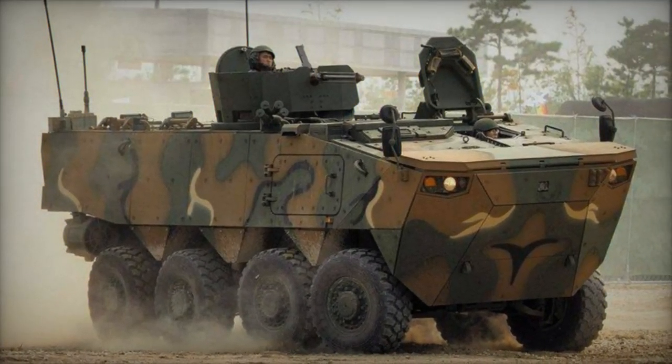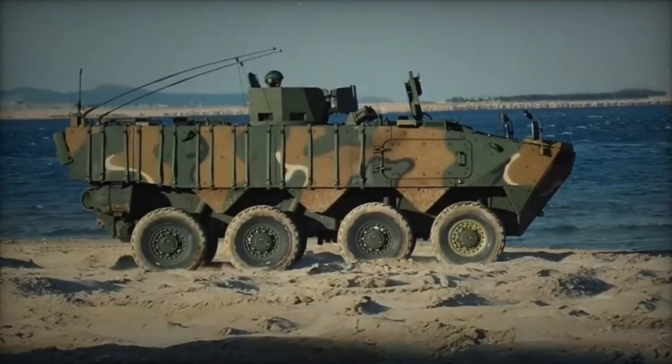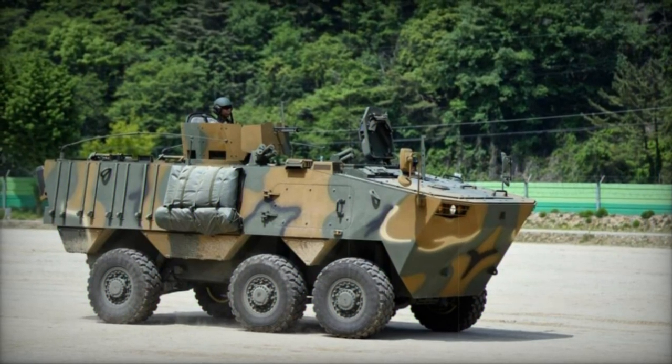Though not amphibious in its baseline configuration to minimize procurement and servicing costs, the K806 can traverse inland waterways, including lakes and rivers, and may be fitted with waterjets depending on customer requirements. Amphibious capability is reserved for the larger K808.